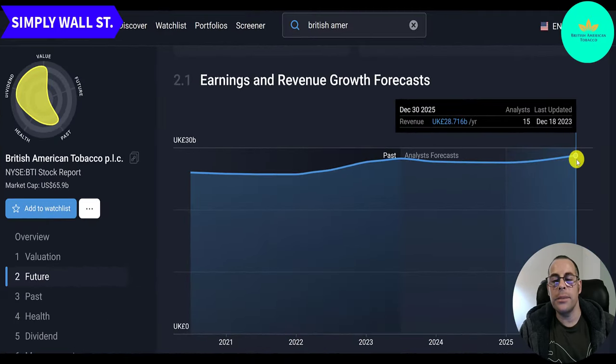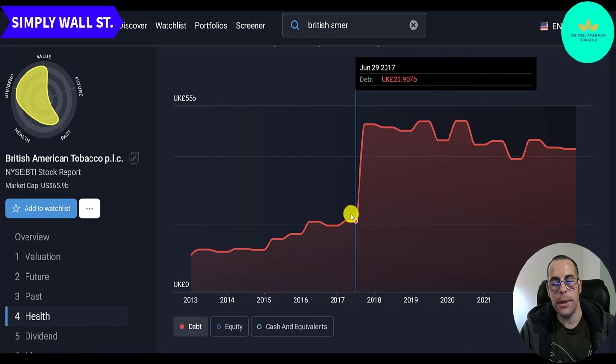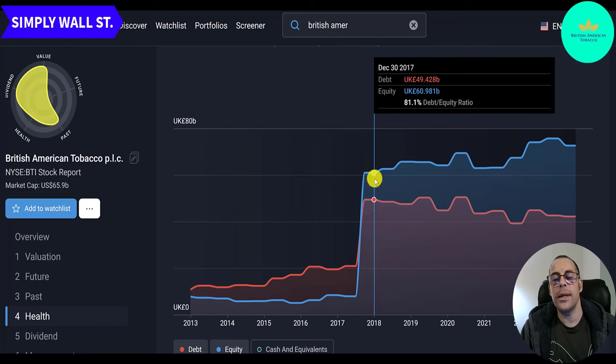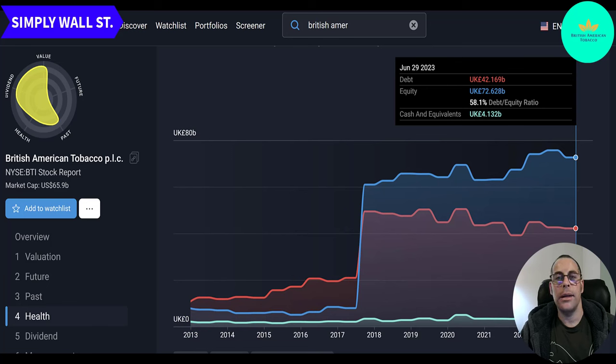Their revenue forecast is pretty flat — by 2025, 28.7 billion pounds. Their debt in 2012 was 11 billion pounds and grew steadily to 21 billion over the next four or five years. Then a big jump — probably from a big acquisition — to 49 billion pounds in 2017. But they've been paying down their debt since then, down to 42 billion. Their equity is 72 billion. They don't keep much cash on the balance sheet — currently only 4 billion of cash — because they give a lot of cash out to investors as dividends.